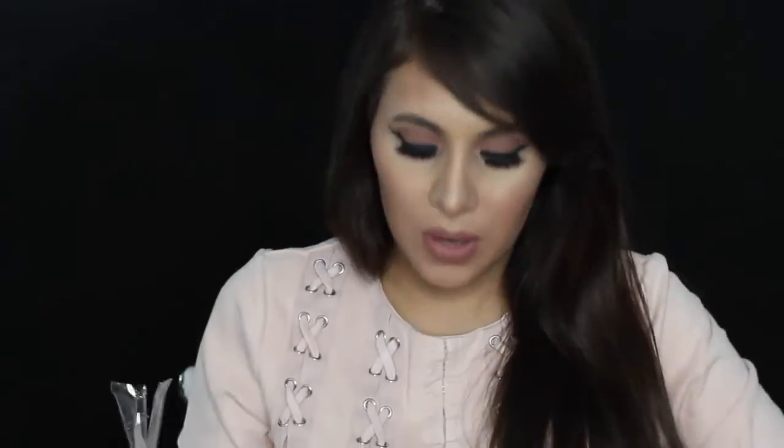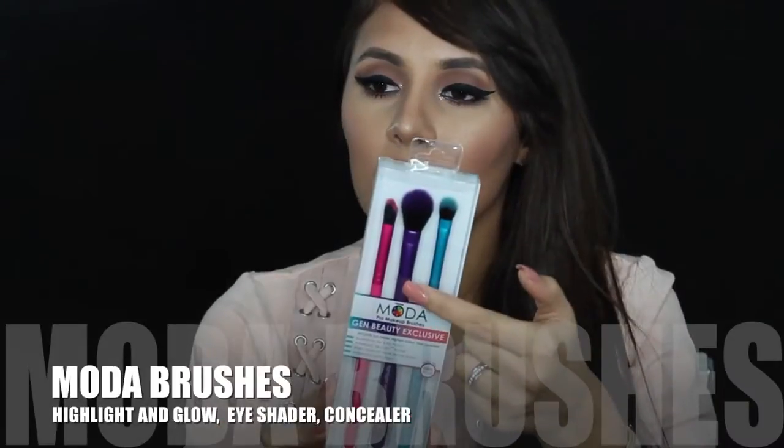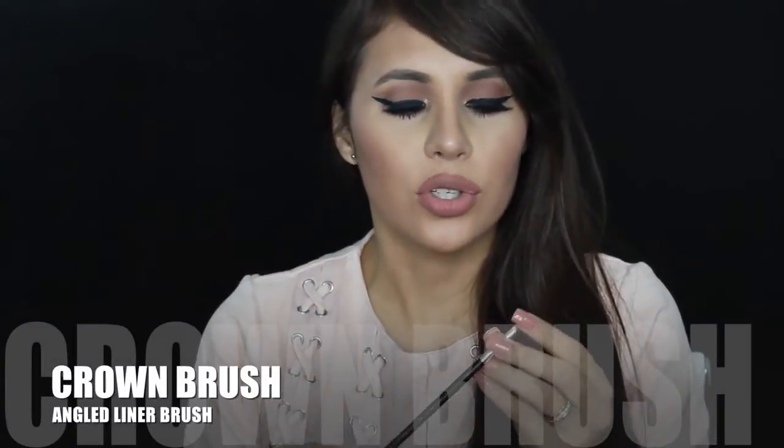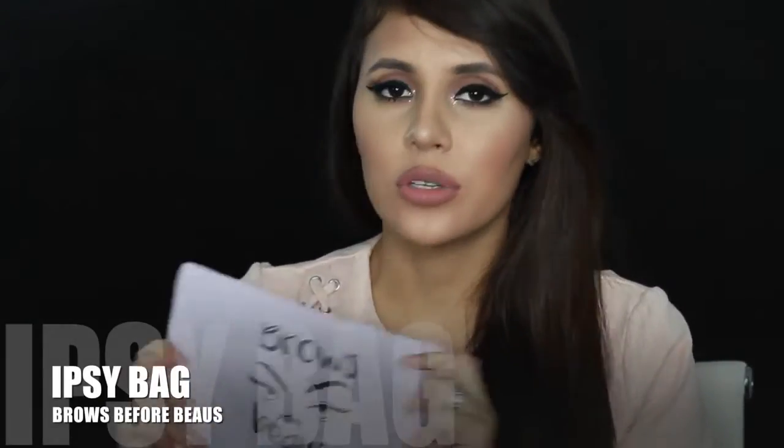I also got the Luxi 231 small taper blending brush in the goodie bag. I also bought the new Essential Eye Set Number Two — it comes with about five brushes. Another goodie bag item was the Moda Gem Beauty exclusive pro makeup brushes: the Highlight and Glow Triad, the concealer in pink, and the eye shader in blue. The last brush I got in line was the Crown Brush angle liner brush. Since it was an Ipsy event, they gave you an Ipsy bag — I chose one that says 'Brows Before Boys,' it's lilac and super cute for traveling.